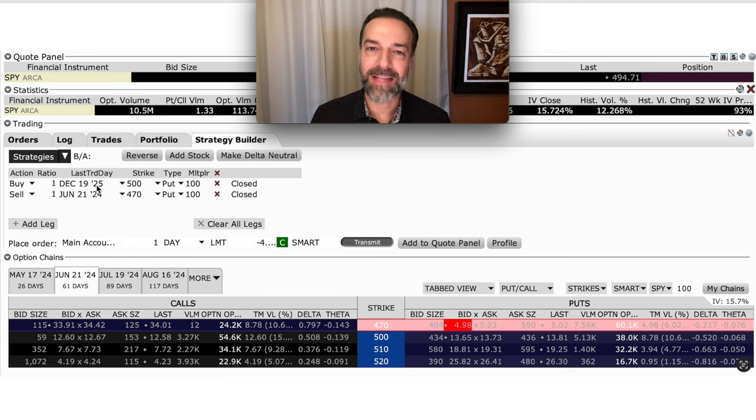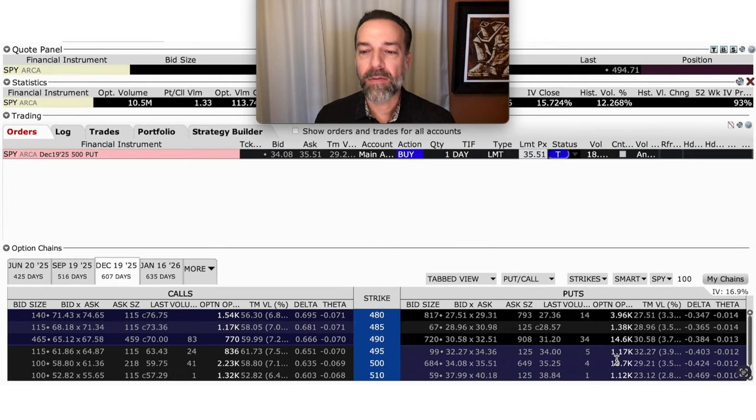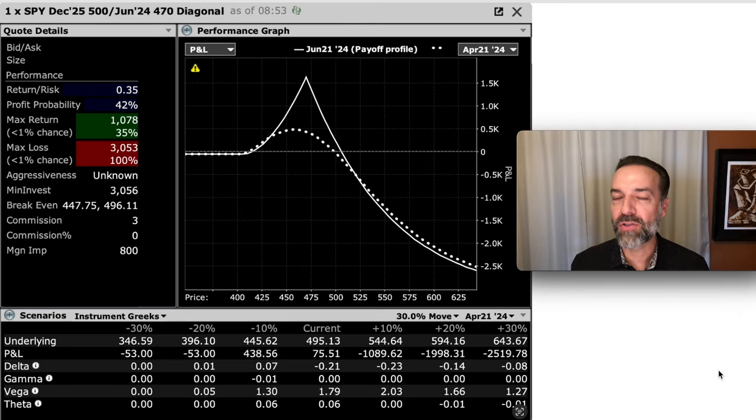So how can we switch this so we have time decay working in our favor while still limiting our potential loss by buying a put option? We can still buy that same LEAPS option — the December 2025 $500 put expiring in about 600 days — but sell a near-term put option against it. For example, we could sell the June 21st $470 put option, which is pretty far out of the money. SPY is at $495, so this option wouldn't be challenged unless SPY dropped by about $25 per share. We'd get about $5 per share for selling that put option. That $500 LEAPS costs us around $35 per share, and selling the near-term $470 put brings in $5 per share, but notice what theta is — 0.076. That more than outpaces the 1.2 cents per share we'd lose on the LEAPS we bought.